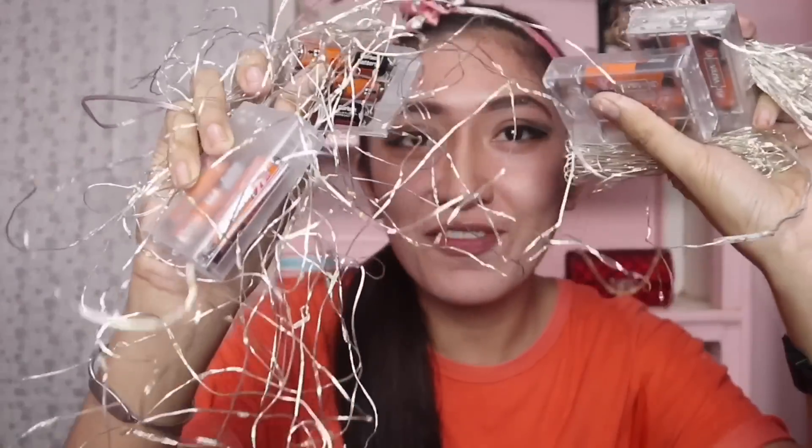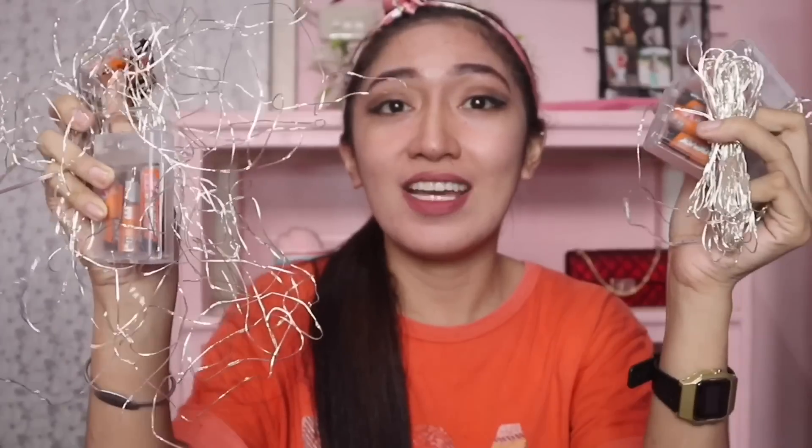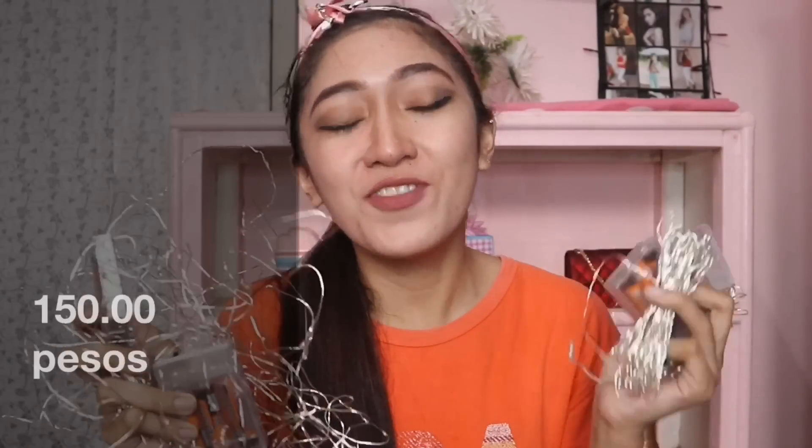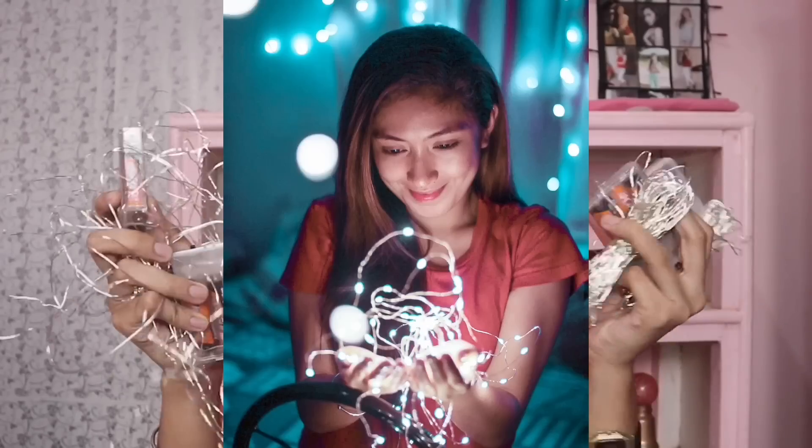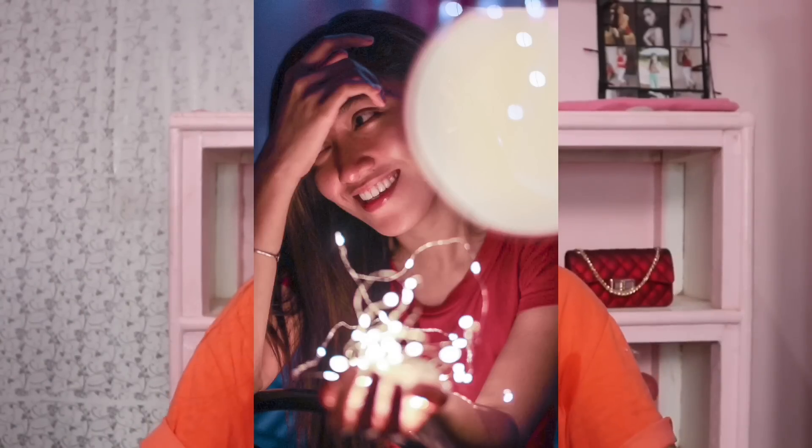Next item na nabili ko guys ay itong fairy lights. Apat na fairy lights guys, iba't ibang colors. And alam niyo ba kung magkano lang ito? It's only 150 pesos. Hindi kasama yung battery — kailangan pang mabili ng battery, mga 50 pesos yung batteries nila. Ipapakita ko sa inyo yung lights guys. Sobrang ganda nitong fairy lights na to — pangarap ko talaga to dati. Mabuti na lang nabili ko na. Sa mall parang around 300 na ata to, pero sa Shopee 150 lang.